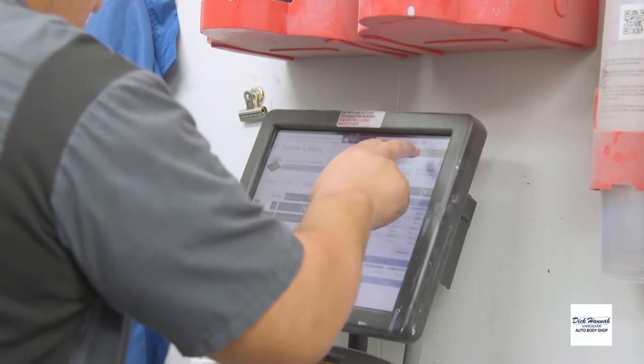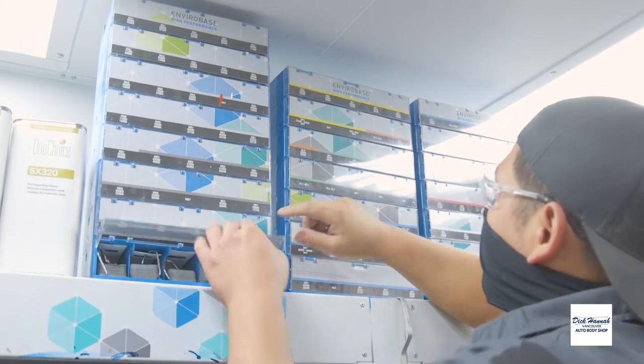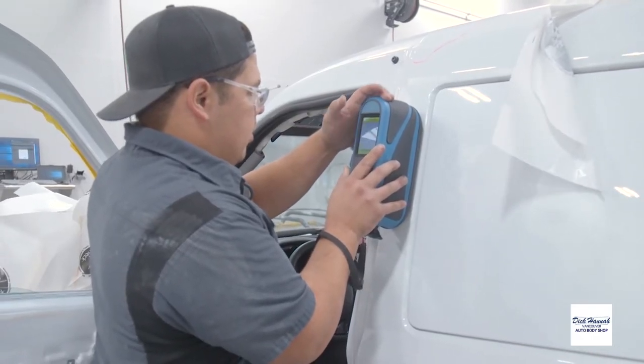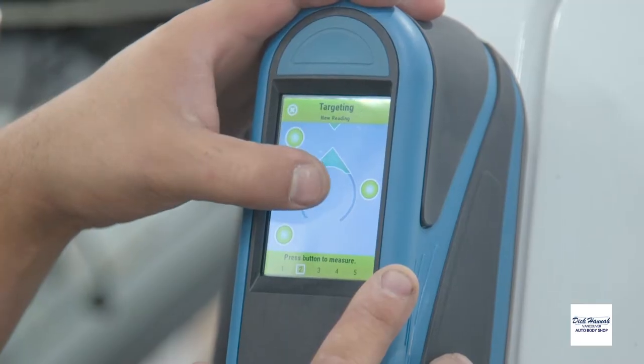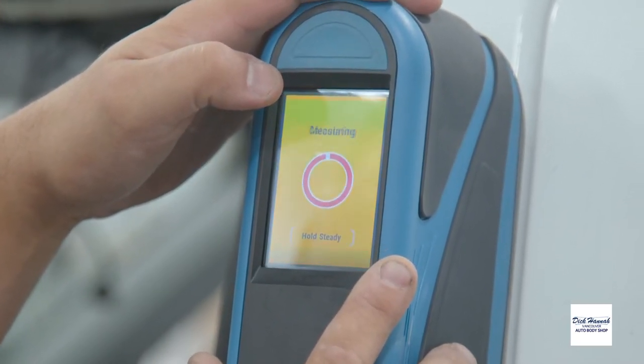We check the color codes on it — we have chip decks with thousands of chip colors and we also have a rapid match color camera system. It's really nice. It helps out a lot, especially with older cars or say someone comes in that had their car custom painted somewhere. We can just take a picture of it and then it'll pull up the best variant that the computer thinks it has.